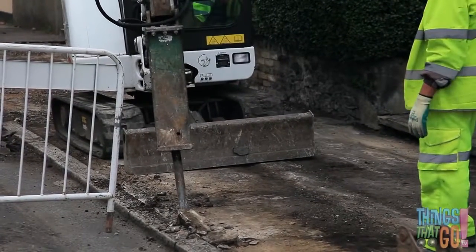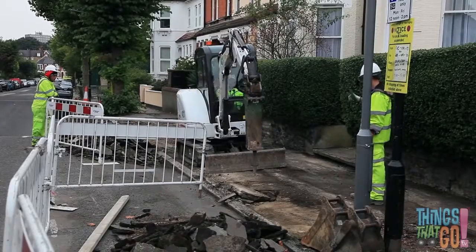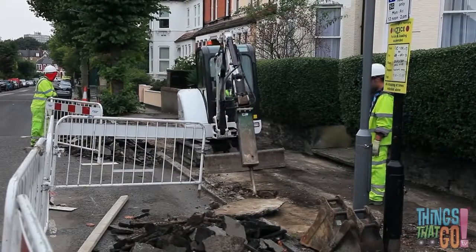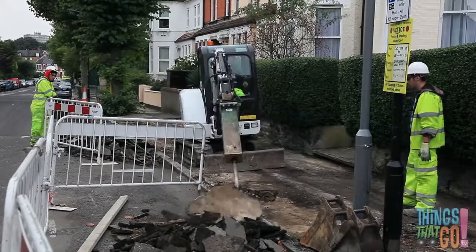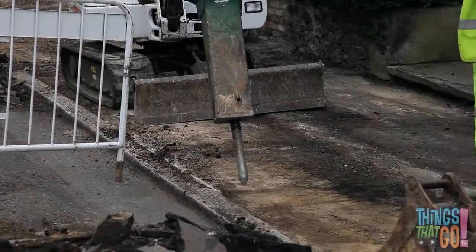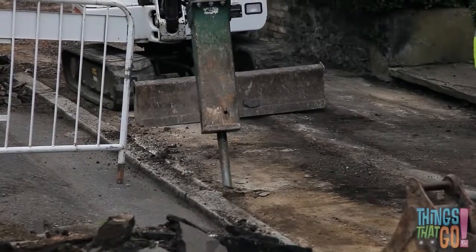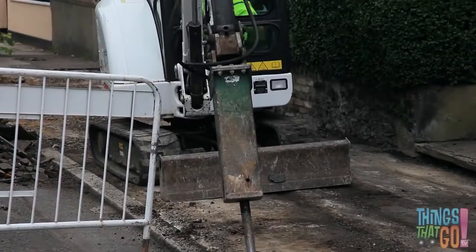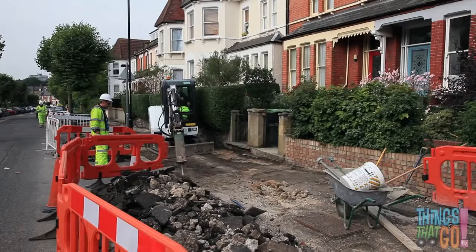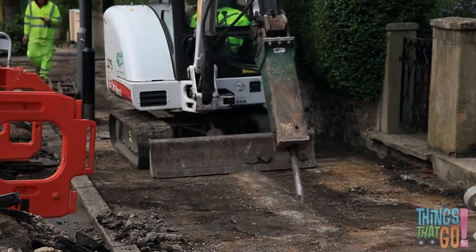They're breaking up the concrete so the workmen can build a new footpath. The breaker scratches, scrapes, and hammers away. Can you see the ground shake? The digger lifts up a large piece of concrete and pushes it to the side. The workman helps by showing the best place to hammer. Tap tap tap — the pavement gets broken into tiny pieces. In the digger cabin, a man controls the digger arm and breaker.